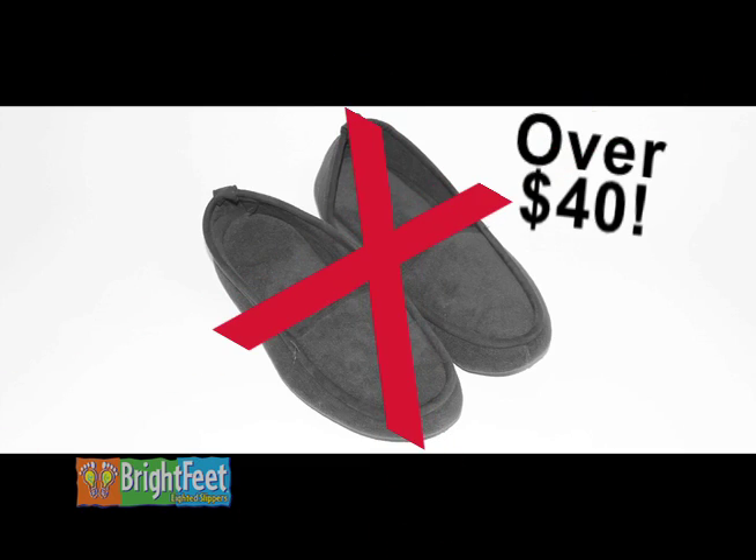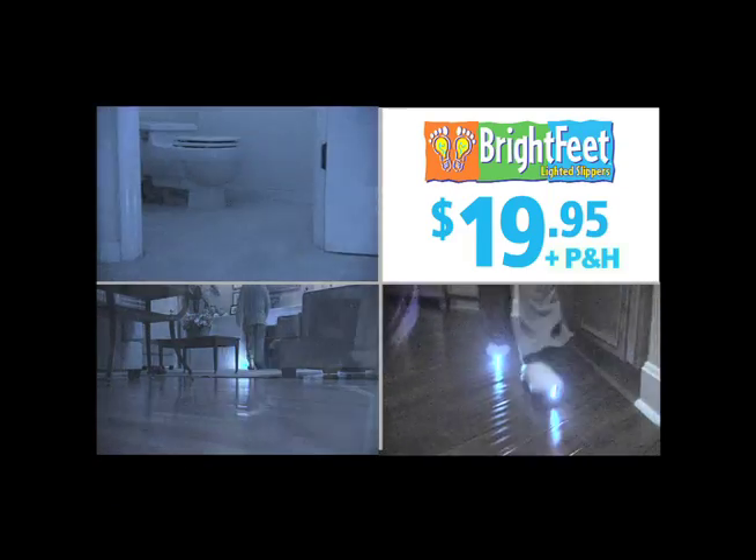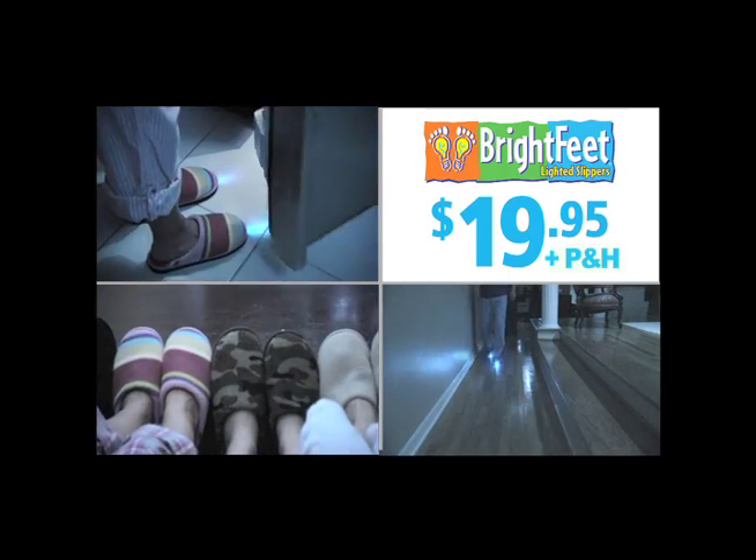Don't pay over $40 for a pair of old-fashioned slippers. Order your Brightfeet for the incredible price of only $19.95. Remember, Brightfeet are slippers, a flashlight, and nightlight all rolled into one.